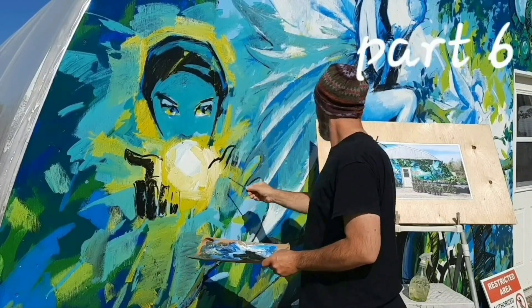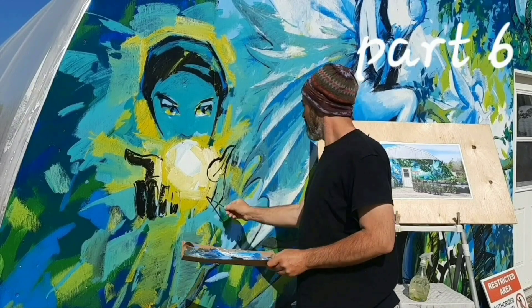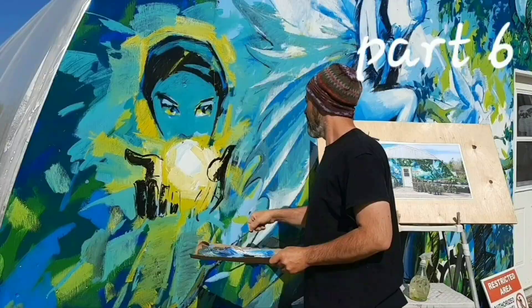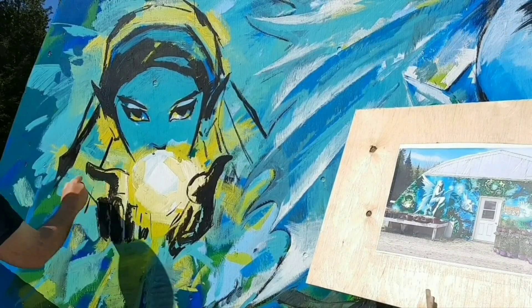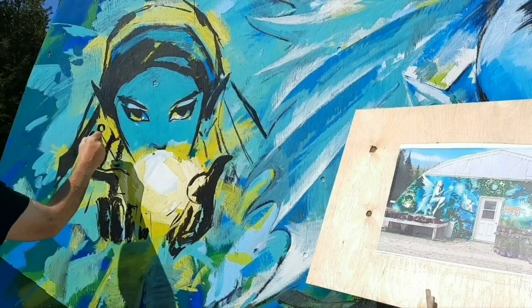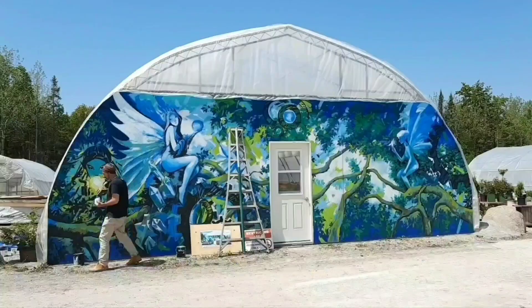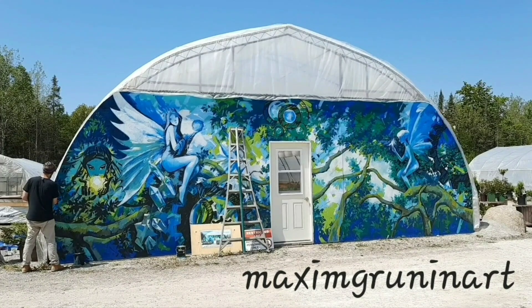Thanks for joining this video. I am Maxim Grunin. I'm an artist and I am painting a mural here at JD's Garden Center, a beautiful spot where I am a resident artist, and this is on Manitoulin Island, beautiful Ontario.